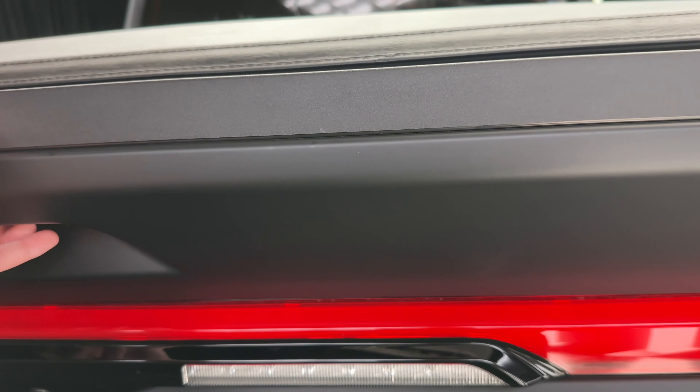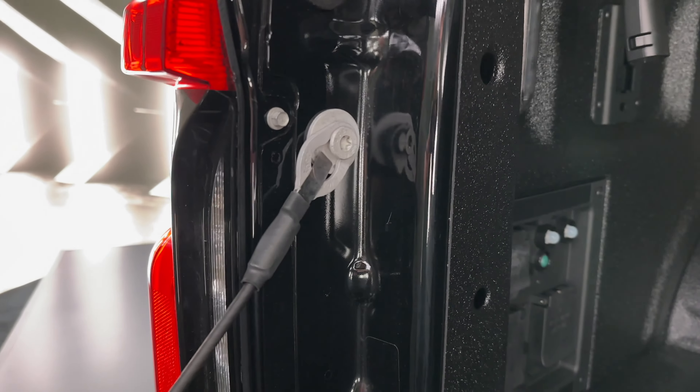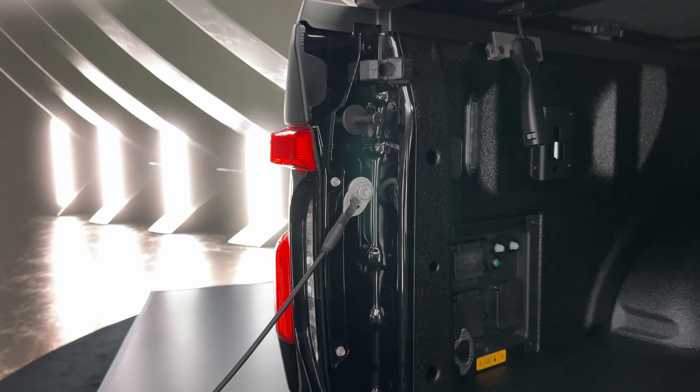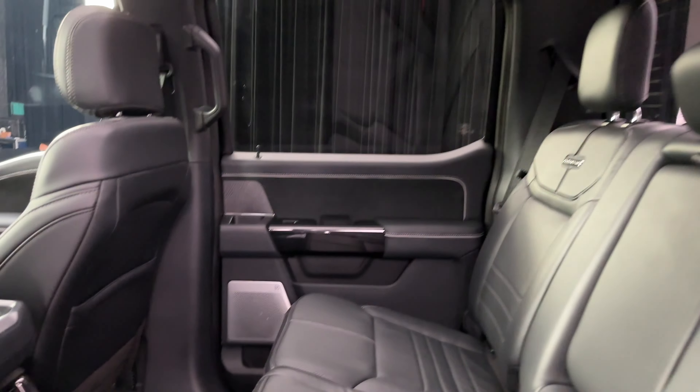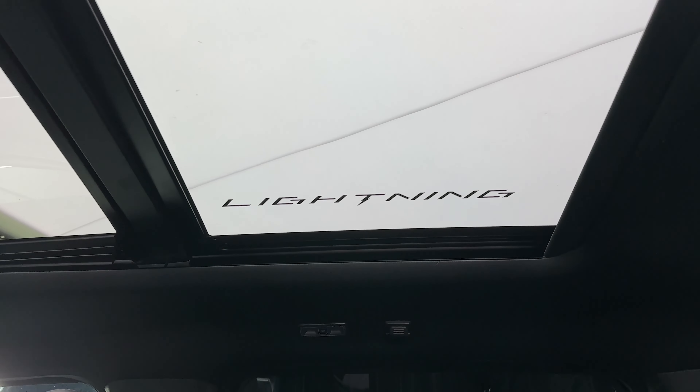Some things that come standard: it starts with the regular Platinum trim and all those features, then adds the power running boards — which are normally an option — the black tonneau cover, and in the back, the spray-in bed liner. That's because underneath, this is actually an agate black gloss truck with a wrap over it, so without the spray-in bed liner it wouldn't look black.